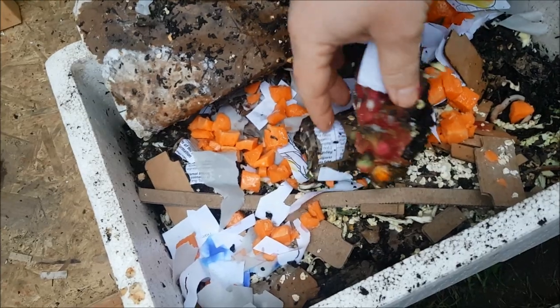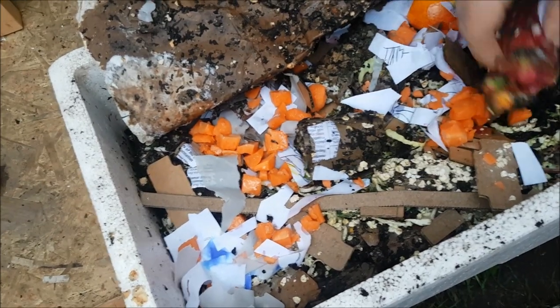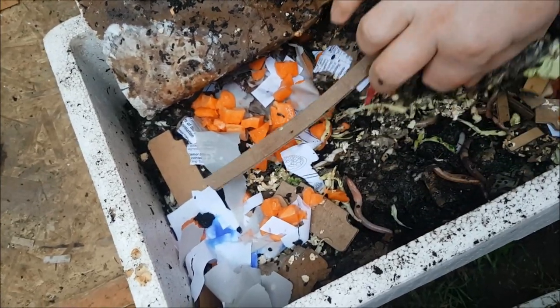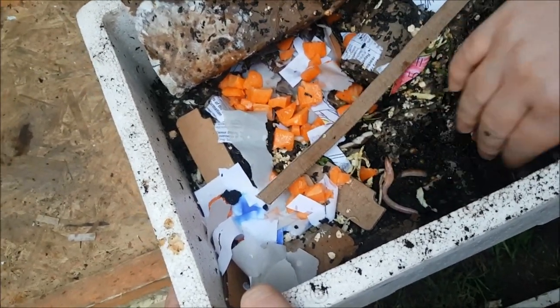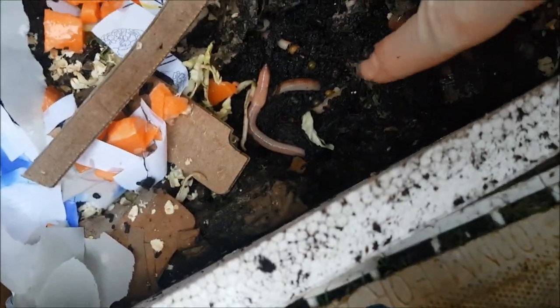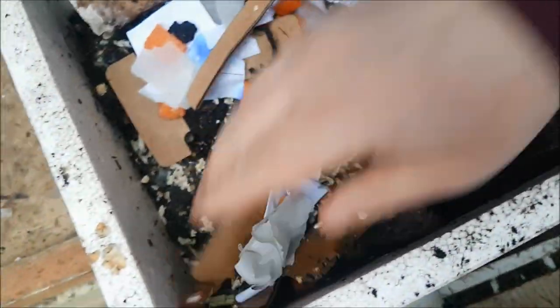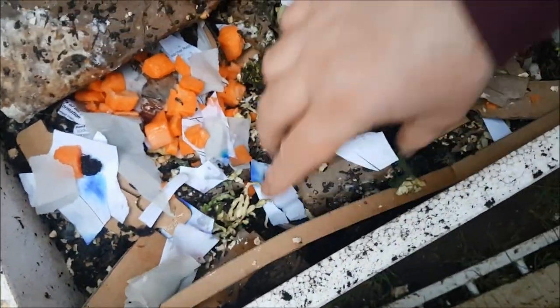I'll just pick it up — it's all very mushy now. There are plenty of worms in this bin. Harry, can you get really close down here? There are six or seven cocoons very close together with some very big worms. Yep, all good there.